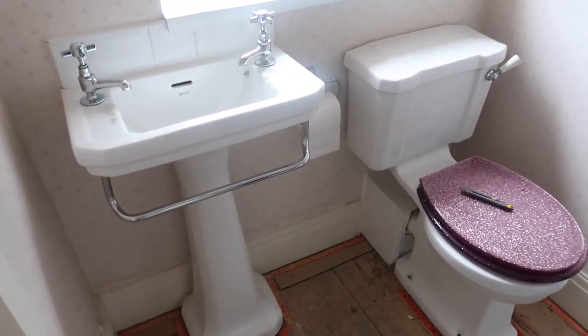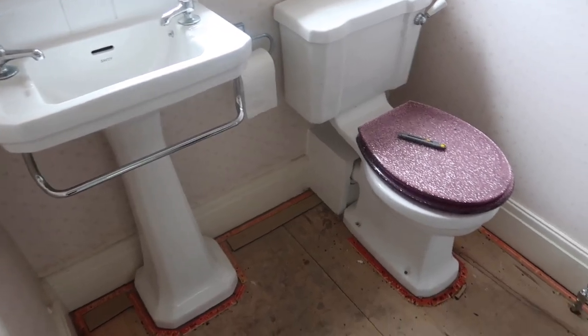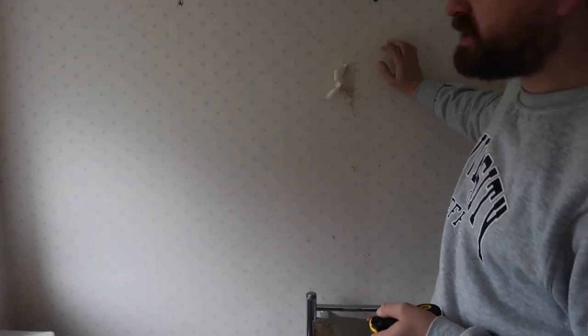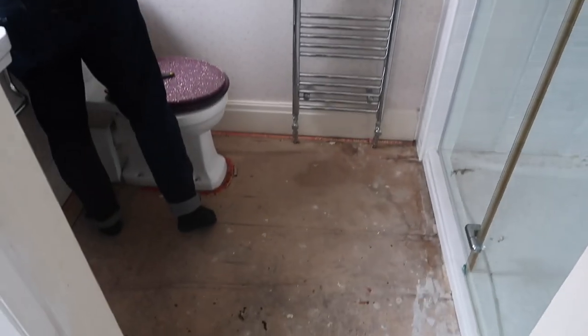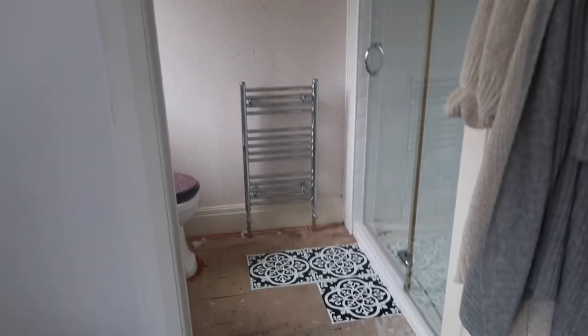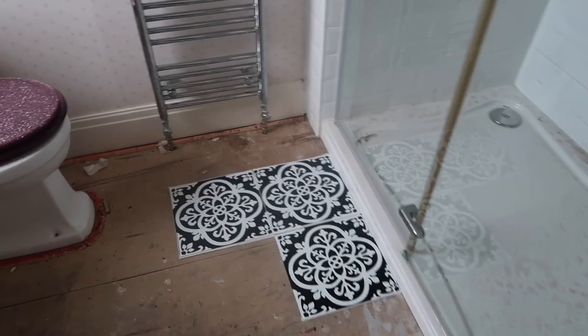The carpet in the bathroom is out and it's actually boarded so I think the stick-down tiles might be all right. It's quite a nice old school style sink and toilet, and then the wallpaper needs to come off next weekend. I think with a steamer it'll come off all right — it's only a small space. The shower's quite nice though, we just need to change the seal that's yellowed and give it a good clean. We did a little test tile and I think it looks quite cute — I'm quite excited now.